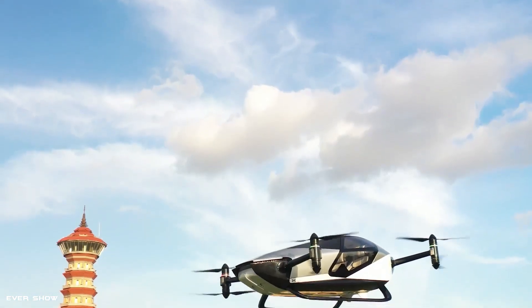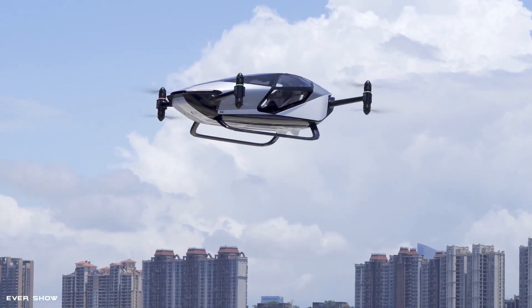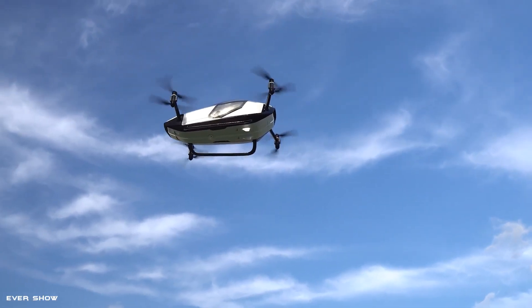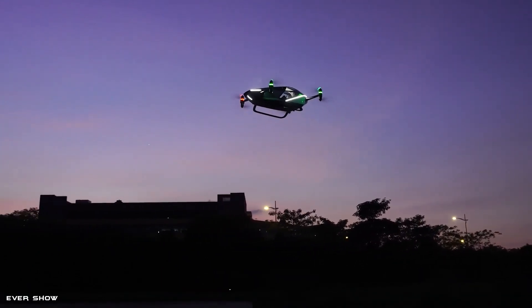In fact, while the internal skeleton has been made of aeronautical aluminum, the external cell has been made of carbon fiber. Because the Zbeng X2 is a two-seater flying car designed for urban mobility, it can be used mainly as an air taxi.